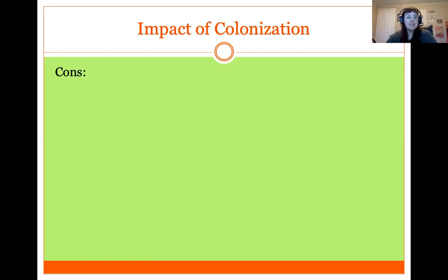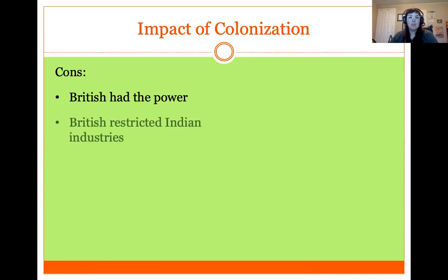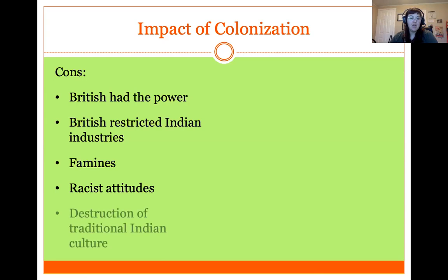Some cons of British imperialism in India: the British held all the power while Indians had almost no control over their own country. Britain restricted and prevented certain Indian industries. There were several periods of famine and hunger across the subcontinent. There were extremely racist and paternalistic attitudes by the British towards Indians — another example of the white man's burden — as well as destruction of traditional Indian culture, which the British tried to replace with European culture.